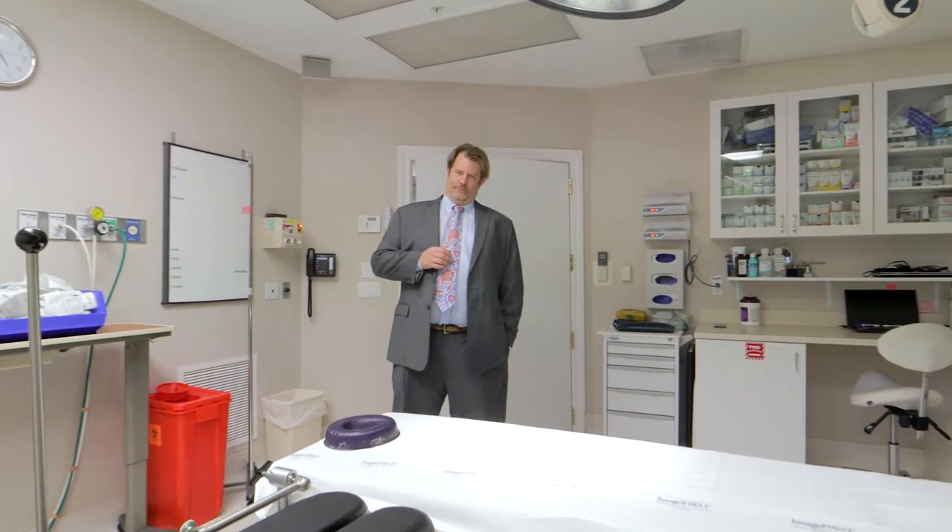Welcome to your operating room. This is a state-certified operating room recognized by the Florida Board of Medicine, the Florida Board of Health, and the state of Florida. We are proud to tell you that our operating room has been state-certified since 2013 and we have had a flawless safety record which we intend to maintain.